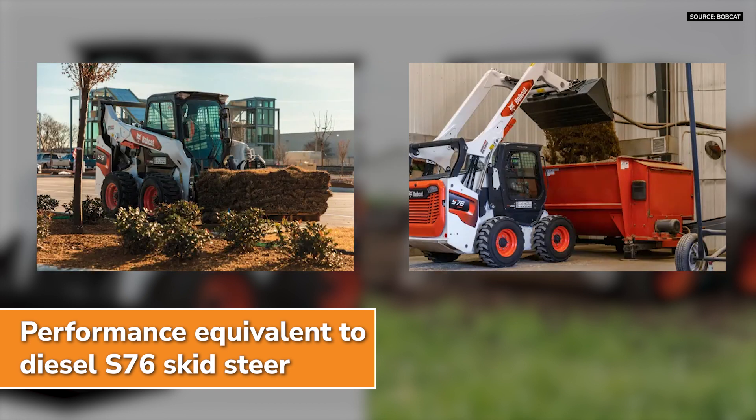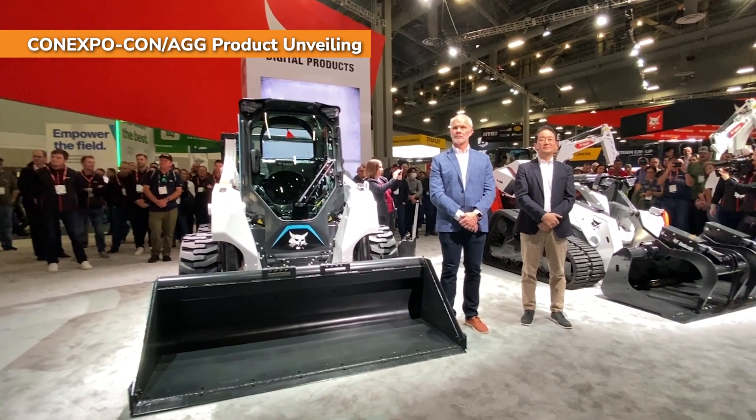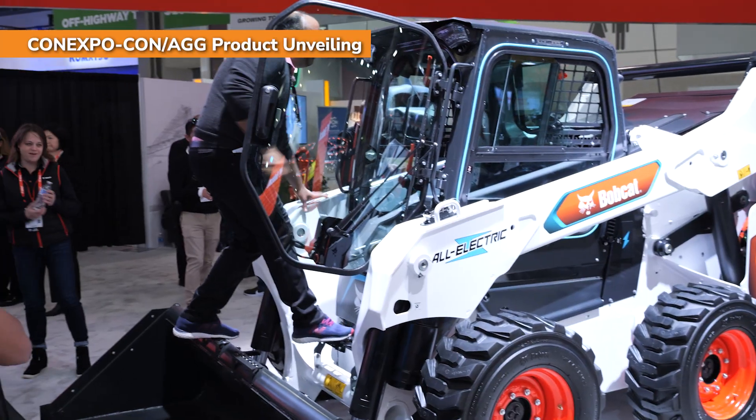We invented the skid steer industry more than 65 years ago, so we said, you know what, let's reinvent it. Let's take all of that electric technology and put it to work. So let's have a little look inside.